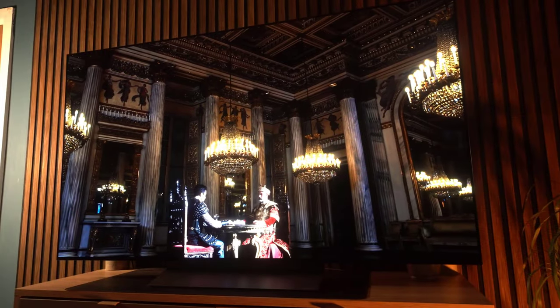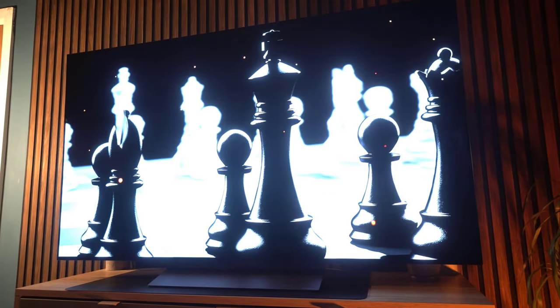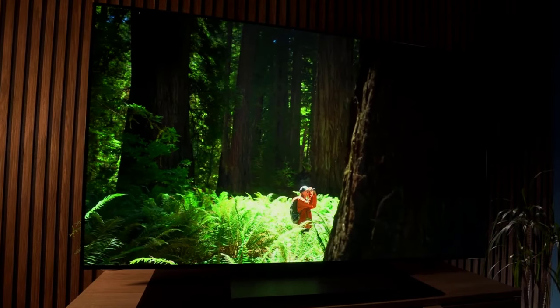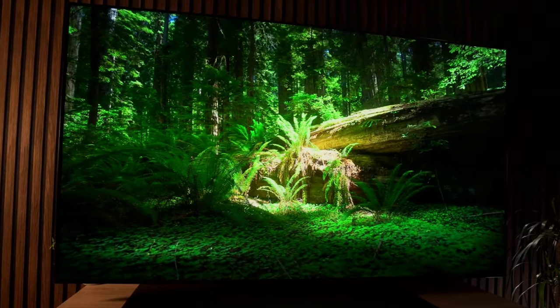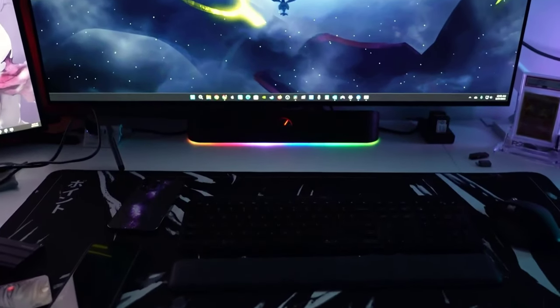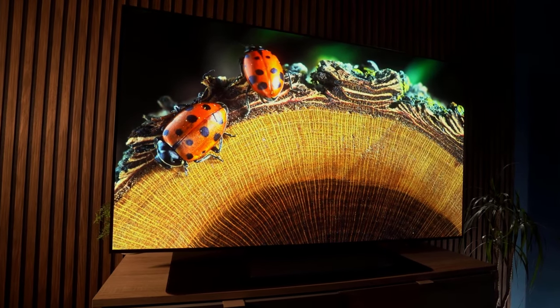With a lag time of just 12.9ms on the Leo Bodnar 4K lag tester, this TV is no slouch when it comes to gaming. When you turn on the Game Optimizer's Boost feature, that latency drops to a mind-blowing 9.1ms — gold-medal levels of responsiveness. If you're ready to take your gaming to the next level, hop on board the C3 train. It's time to experience gaming like never before. Don't just watch the action — be a part of it.